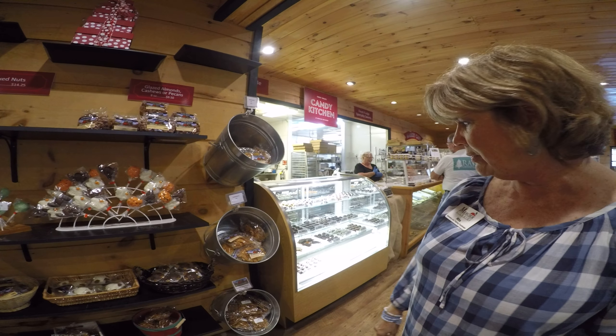Oh wow, look at this, you guys. We make almost all of our truffles. Everything is homemade, so you won't find a better selection of truffles than right here at Berseers.